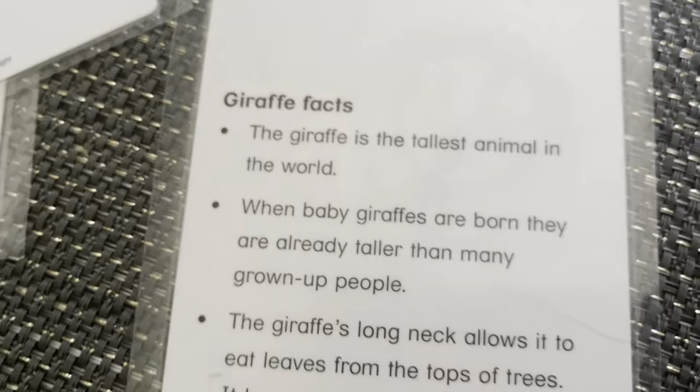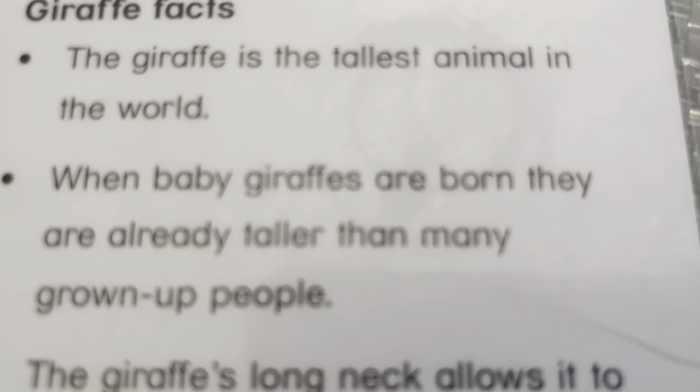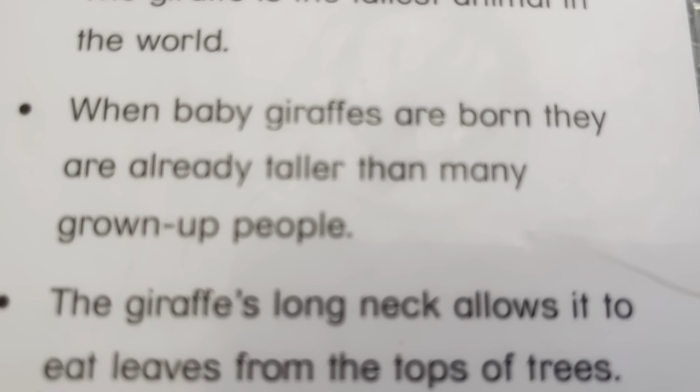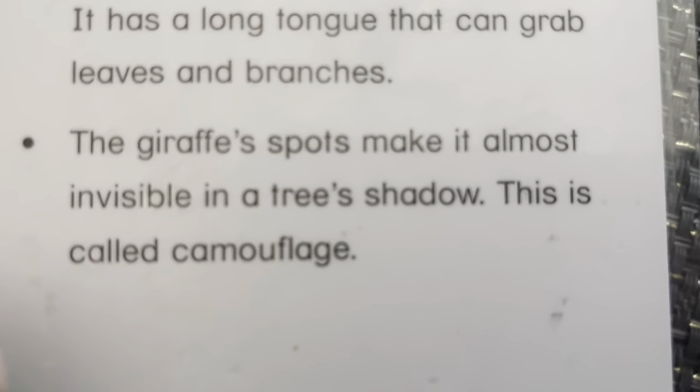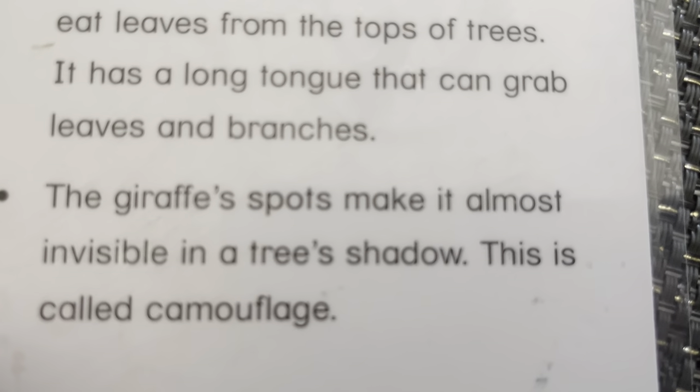This is an African giraffe. This giraffe is the tallest animal in the world. When baby giraffes are born, they are already taller than many grown-up people. The giraffe's long neck allows it to eat leaves from the top of the trees. It has a long tongue that can grab leaves and branches. The giraffe's spots make it almost invisible in the tree's shadow. This is called camouflage.